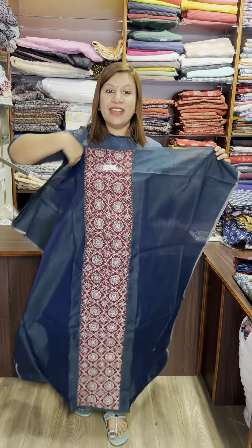This is a chanderi fabric. This is a panel design, a top design.